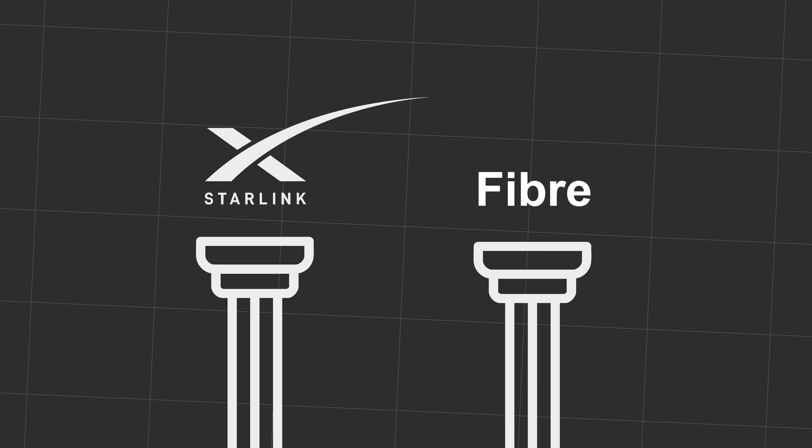Should you be using Starlink or Fiber? It's a question that's been on a lot of people's minds, but lucky for you, I'm here to make that decision pretty simple.